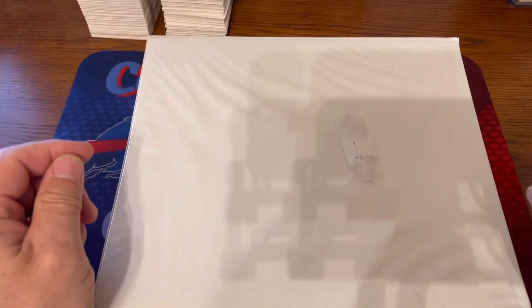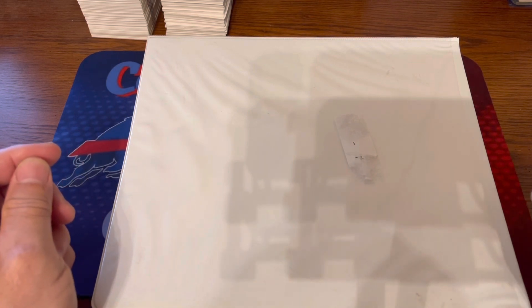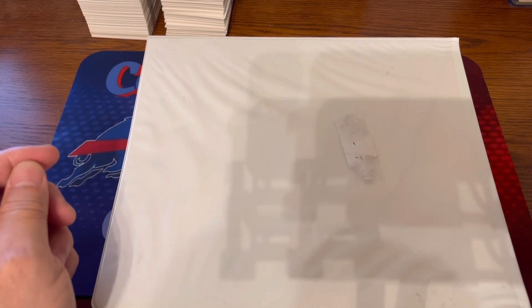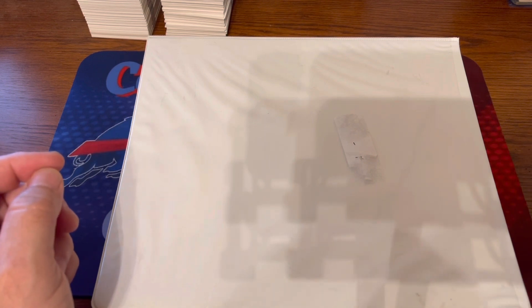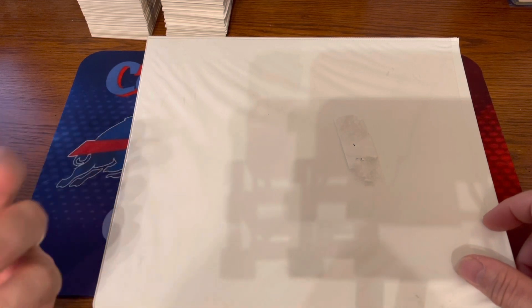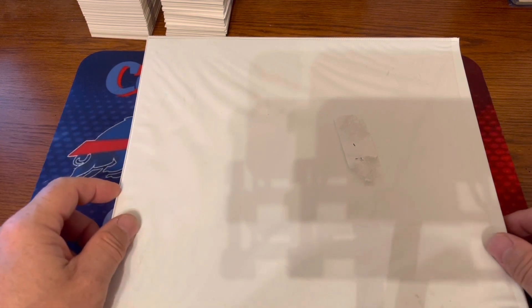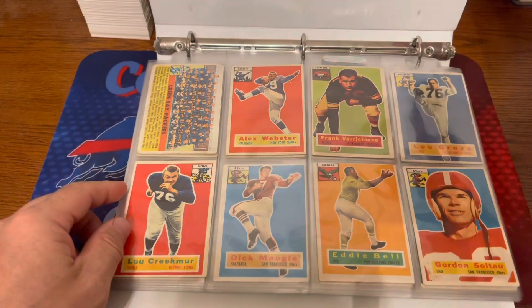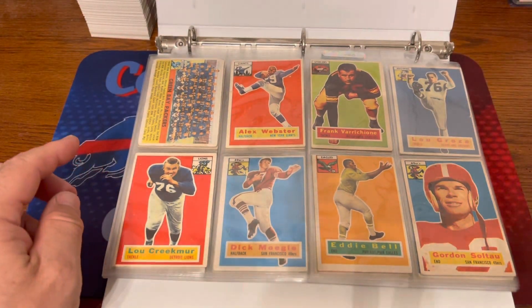So what I want to do tonight is go ahead and show my 1956 Topps football set. I'm only 15 cards shy of completing the entire set. I've been working on this set — I think I started collecting it back in the late 1980s, maybe early 1990s. Whenever I saw a deal, I would buy a couple of cards here, a few cards there. Eventually, when I started going through my cards and put my collection together, I realized I was only a few cards shy of the complete set. Out of the 120 cards, I have nine of them that are graded, so I'm going to go over the graded cards first.